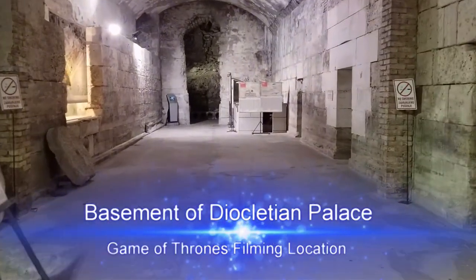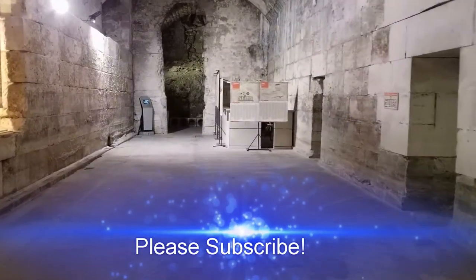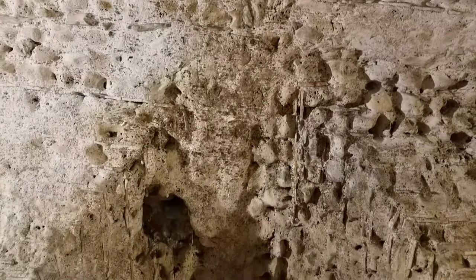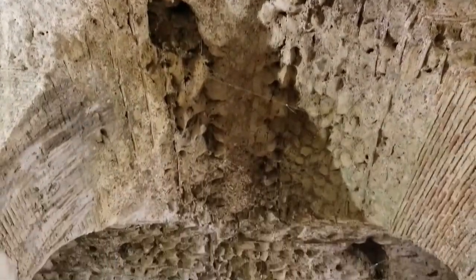When I first visited Diocletian Palace in Split, Croatia in 2013, I was not allowed to check out the basement. Turns out they were filming Game of Thrones. I later learned the basement was used as the lair of Khaleesi's dragons.